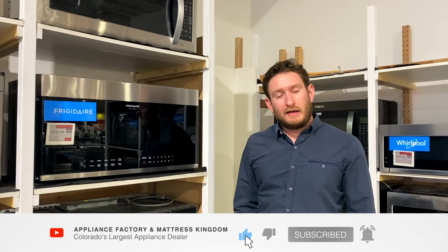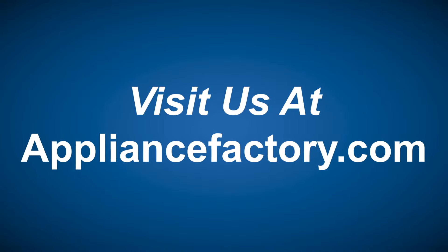Thanks guys for watching and we'll see you next week. Online or locally, save at appliancefactory.com. Click the link to learn more.